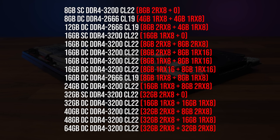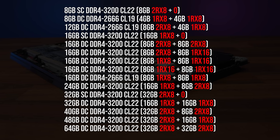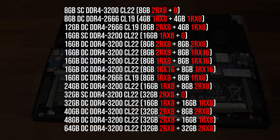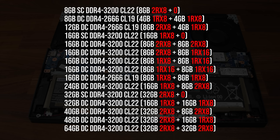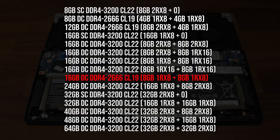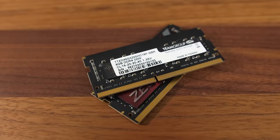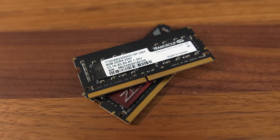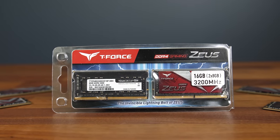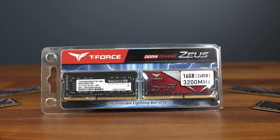In the brackets there's information about the individual sticks: the sizes of both sticks first, followed by rank information — 1R means single rank and 2R means dual rank, with dual rank being better. After that we've got bank groups, either X8 or X16, where X8 is better than X16. It's worth noting the memory running at CL19 was actually a DDR4-3200 CL16 stick, but since my laptop doesn't support XMP it instead ran at DDR4-2666 CL19 by default — lower timings but at the expense of lower speeds. This is an example of what can happen if you buy memory with low timings that needs XMP but your laptop doesn't support it.